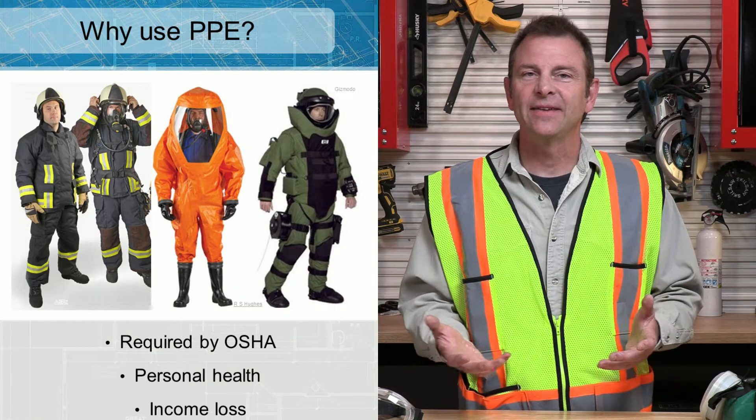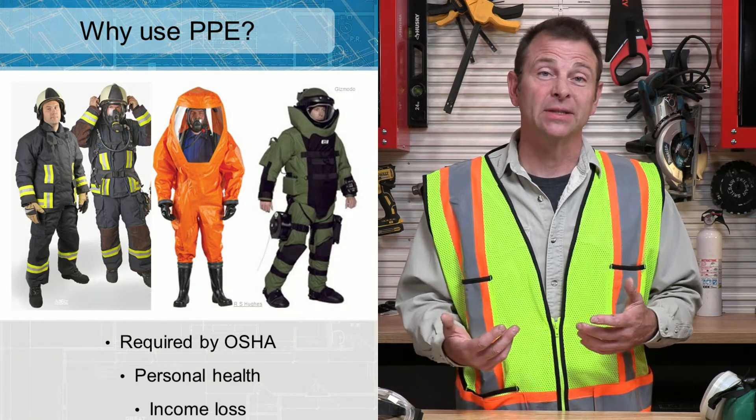PPE stands for Personal Protective Equipment, and there are a lot of different types that will keep a certain part of your body safe while you're working. It's important that we make it through a day safely without injury and are able to work another day. A lot of different occupations need safety gear, and construction is not much different.